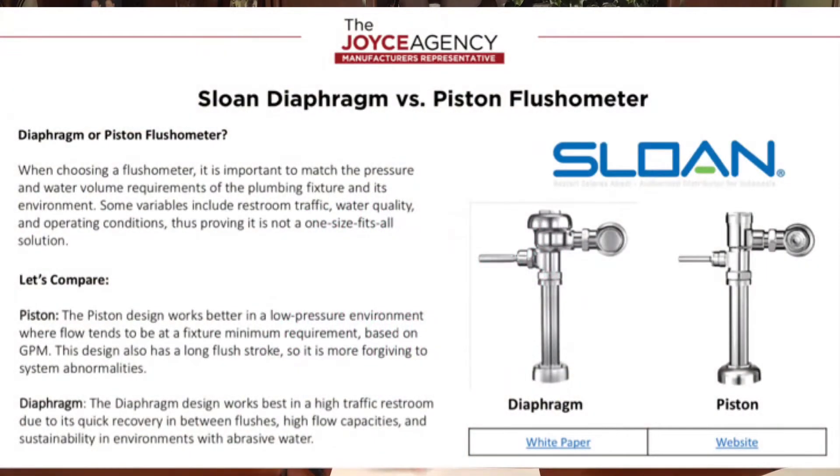The next manufacturer we're looking at today is Sloan. We get the question a lot: which is better, a diaphragm or a piston valve? The reality is there's not a one-size-fits-all answer — one is not better than the other; it really depends on your application. What you should be looking at are a few factors: facility needs such as how much traffic you're getting — is it high or low? What's the water quality? Do you have a good pH, a lot of chlorine in the water, or a lot of solids? And last, the operating conditions — do you have high pressure, low pressure, or is it constantly fluctuating? Once you've gone through that checklist, you can determine which one is best for your facility needs.